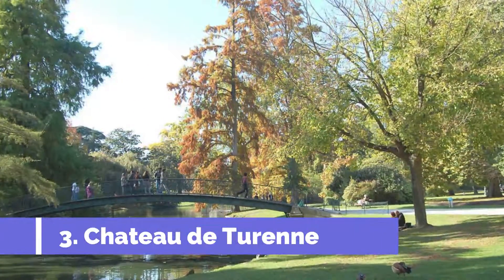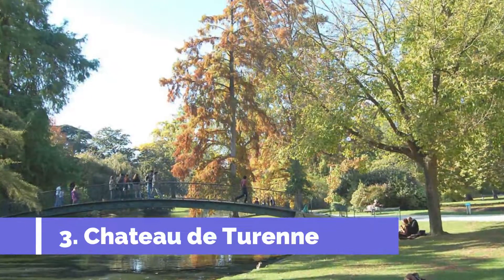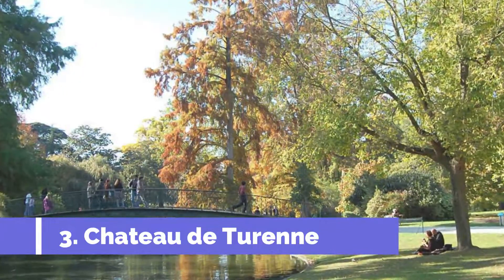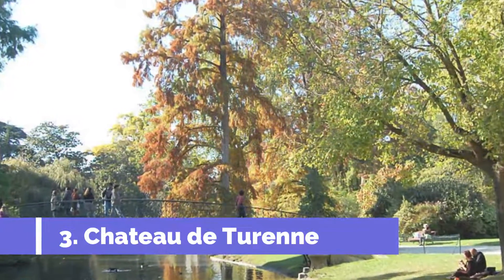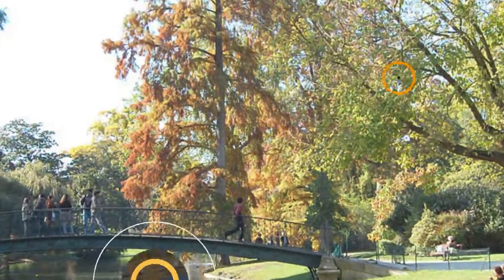Number 3: Jardin Public. Jardin Public is one of the top attractions in Saint-Omer, France. Nestled in the heart of the town, this beautiful public garden offers visitors a peaceful oasis in which to relax and enjoy nature. The garden, which spans over 4 hectares, features meticulously manicured lawns, colorful flower beds, and meandering pathways.